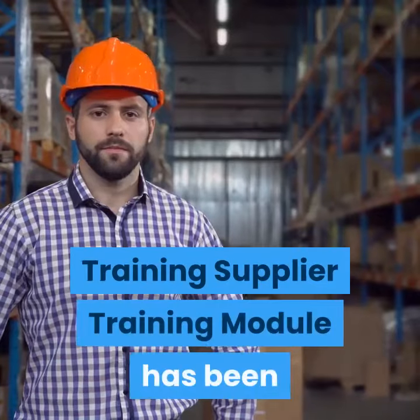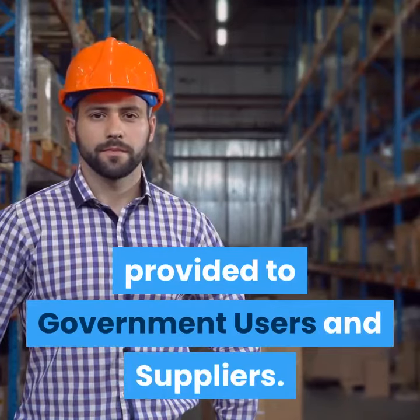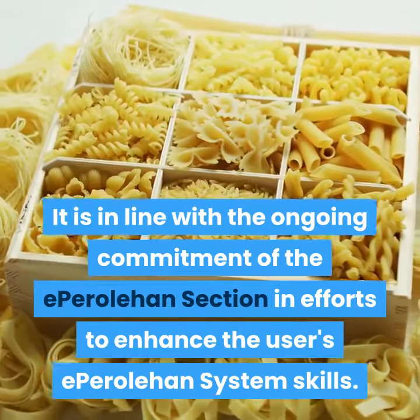Step five: Training. A supplier training module has been provided to government users and suppliers. This is in line with the ongoing commitment of the eParoleHan section in efforts to enhance users' eParoleHan system skills.